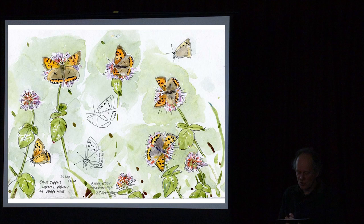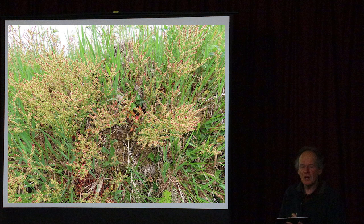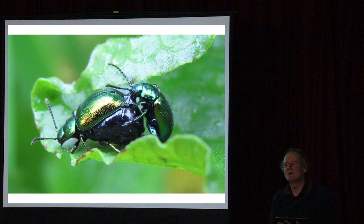Having some docks in a meadow is good because they support dock beetles and provide food for birds like the whitethroat as well as other invertebrates. You may spend time trying to eradicate docks, but having some is worthwhile for the diversity they support.